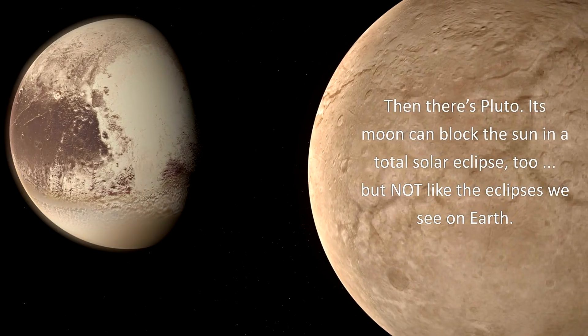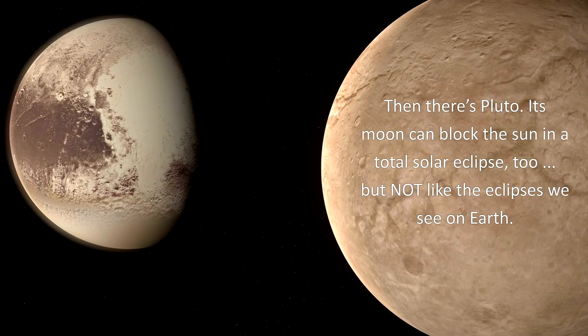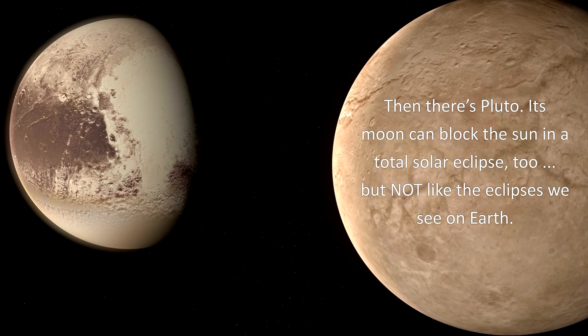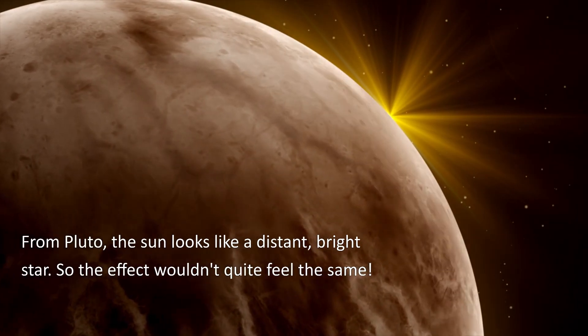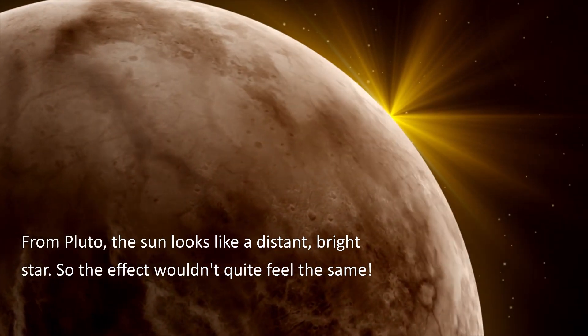Then there's Pluto. Its moon can block the Sun in a total solar eclipse too, but not like the eclipses we see on Earth. From Pluto, the Sun looks like a distant, bright star. So the effect wouldn't quite feel the same.